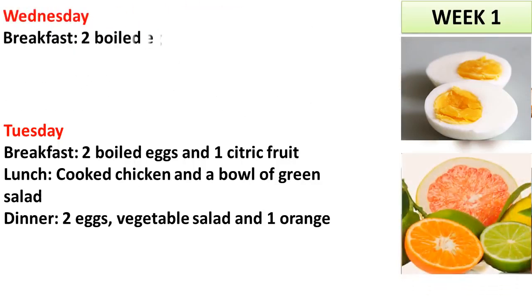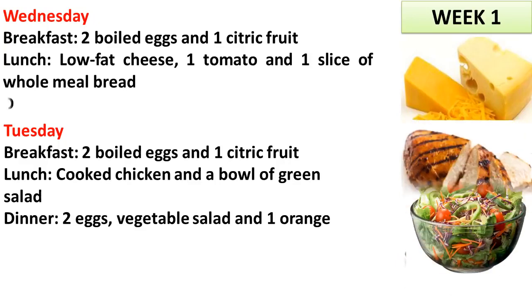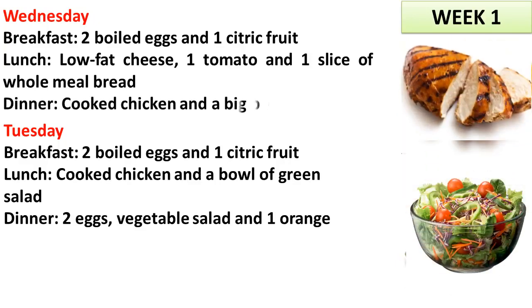Wednesday. Breakfast: 2 boiled eggs and 1 citric fruit. Lunch: low fat cheese, 1 tomato and 1 slice of whole meal bread. Dinner: cooked chicken and a big bowl of salad.